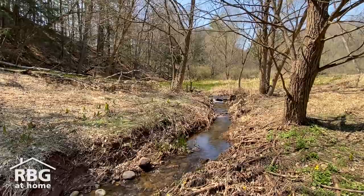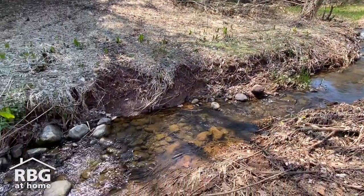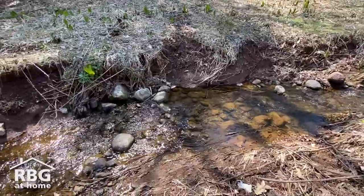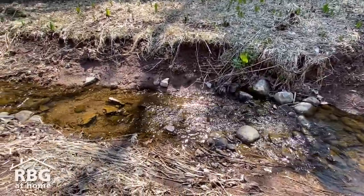Some of my favorite sit spots are in natural areas where there's a forest or a stream. You may be surprised by how many options you have to find a space to sit and observe nature. Nature is everywhere.